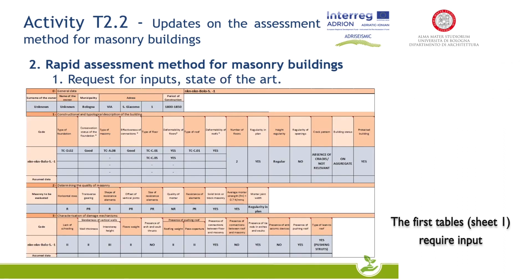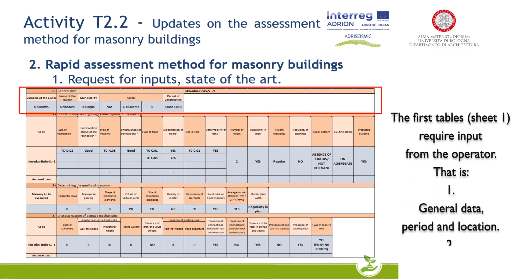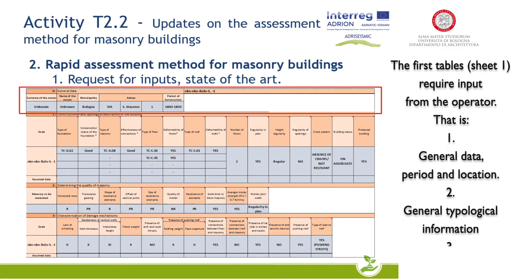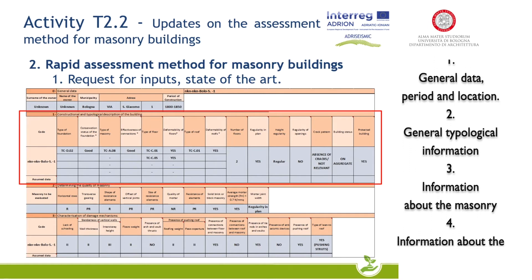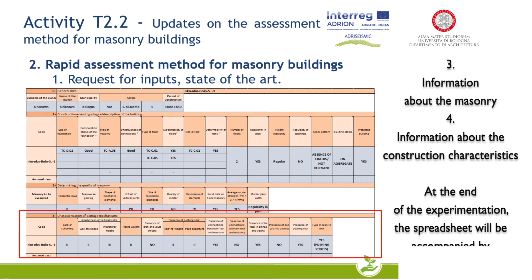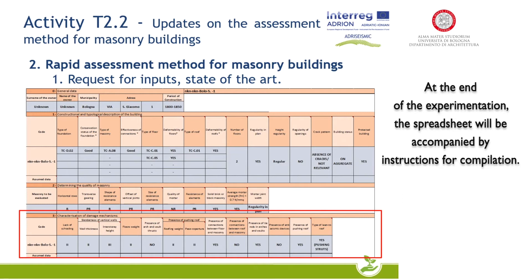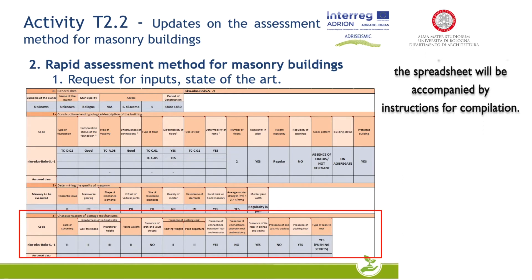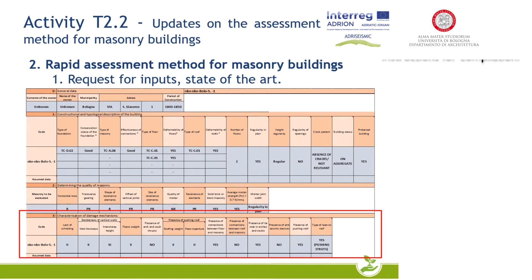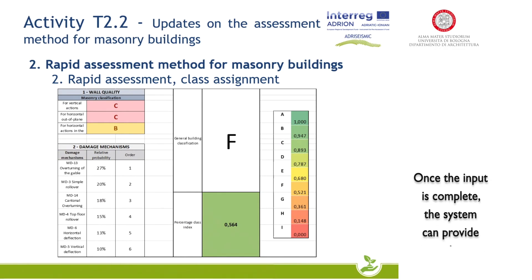The first tables — Sheet 1 — require information from the operator: general data including period and location; general typological information; and information about the construction characteristics. At the end of the experimentation, the spreadsheet will be accompanied by instructions for compilation. Once the input is complete, the system can provide an initial output.